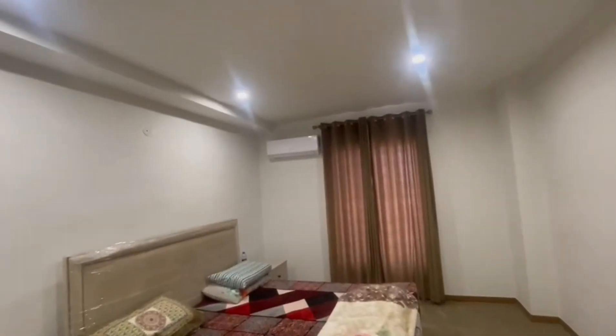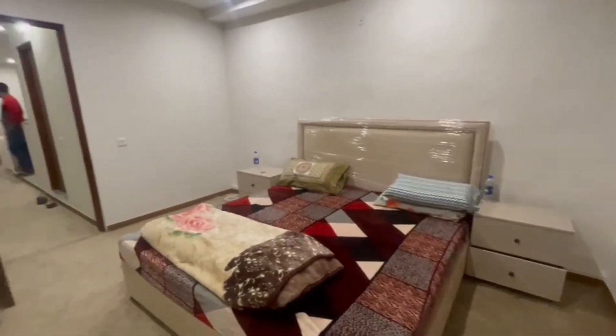If you want to book it in a limited time, that is also an opportunity — it is available. This is the overview. It is a beautiful bedroom.